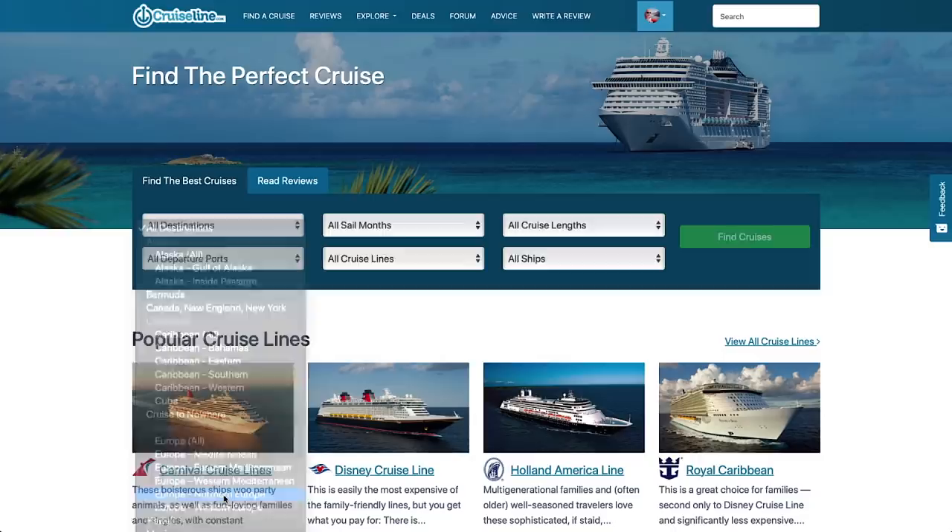This episode is sponsored by CruiseLine.com where you can review cruise prices using easy-to-use cruise search. Hey cruisers, we are packing for our Mediterranean cruise.